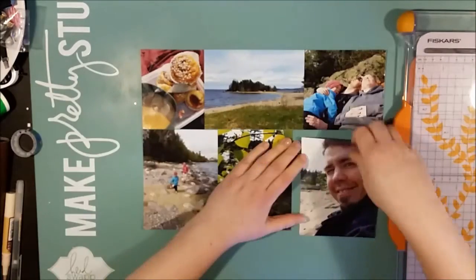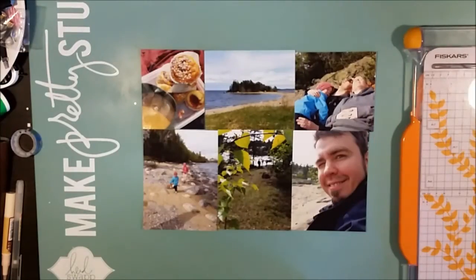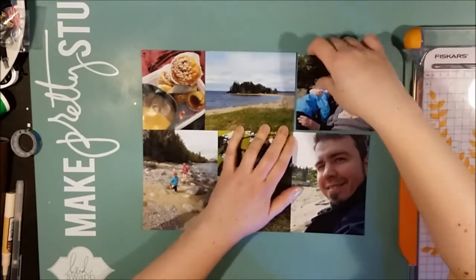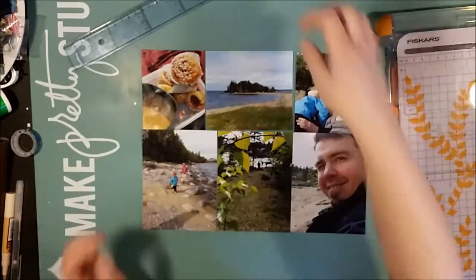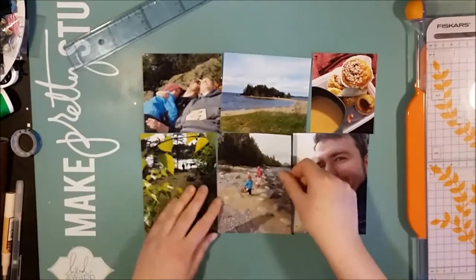Last time that I spoke to you, I was scrapbooking a trip from last summer and I had lots of photos from the outdoor museum and the visit in the area around Östersund. Now I'm moving on to an outing that we did — it was just in the afternoon, I think, one day in May last year.